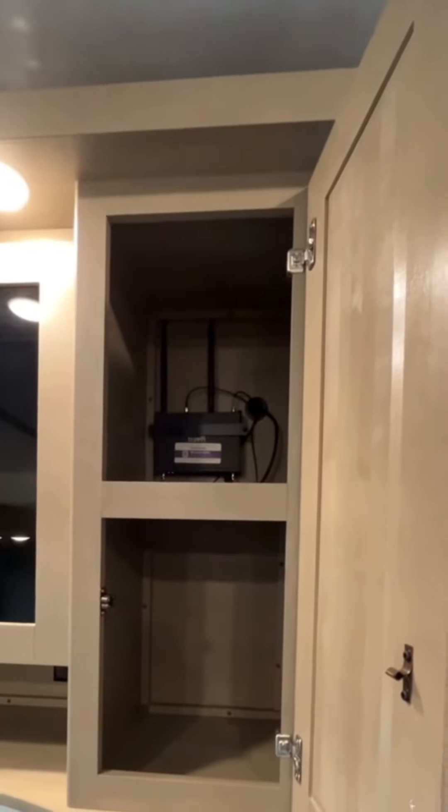Everything is just so well put together. The XTR can be found in this cabinet on the top shelf. To activate the XTR and start enjoying internet on the road, all you need to do is scan the QR code, choose a plan that suits your needs, and you're ready to go.